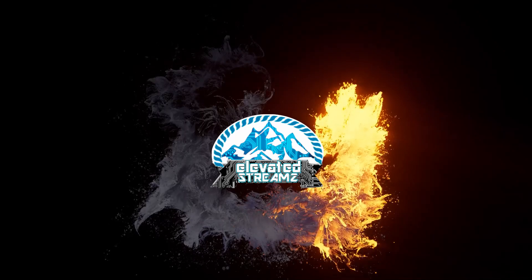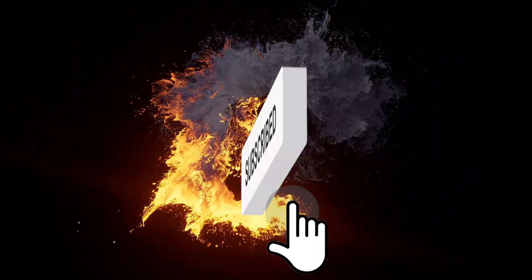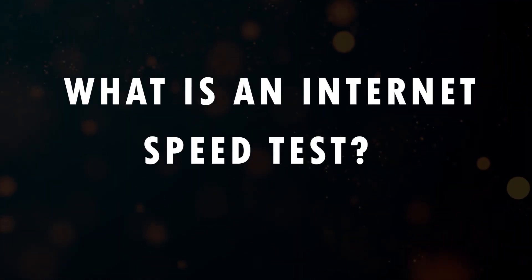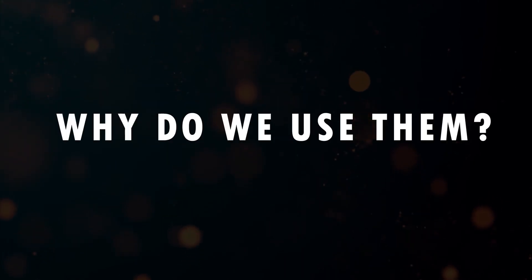Before we jump all the way into this, go ahead and hit that like button and subscribe because we're going to be releasing other videos that are closely tied to this topic. Let's start with a simple question: what is an internet speed test and, hypothetically, why do we use them?